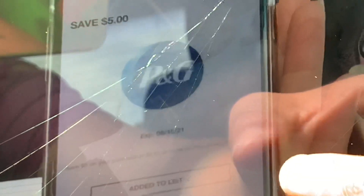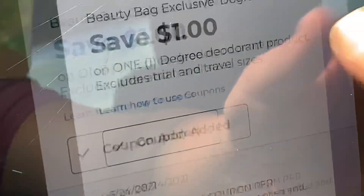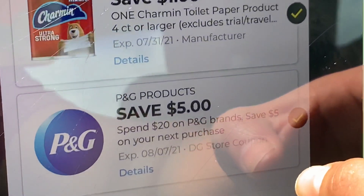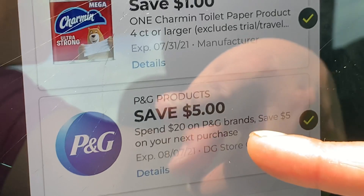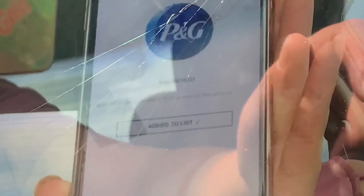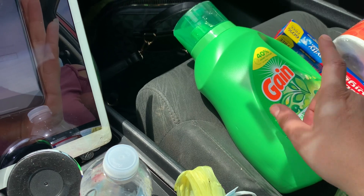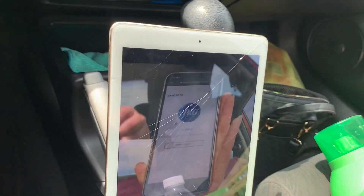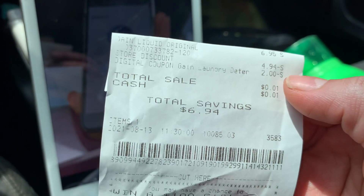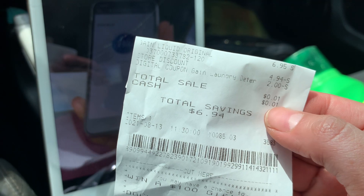Para conseguir este jabón totalmente gratis, yo usé este cupón. Si es que lo tiene — de $5 en la compra en un producto de P&G — este cupón lo recibí cuando, la semana pasada, si miró mi video, estaba haciendo glitch. Si usó este cupón, le estaban regresando también esos $5. Este jabón está a $6.95 y tenemos un cupón digital de $2. Con el cupón de $5 y el cupón digital de $2, el cupón se redujo a $4.94, quedando este producto a solamente un penny.